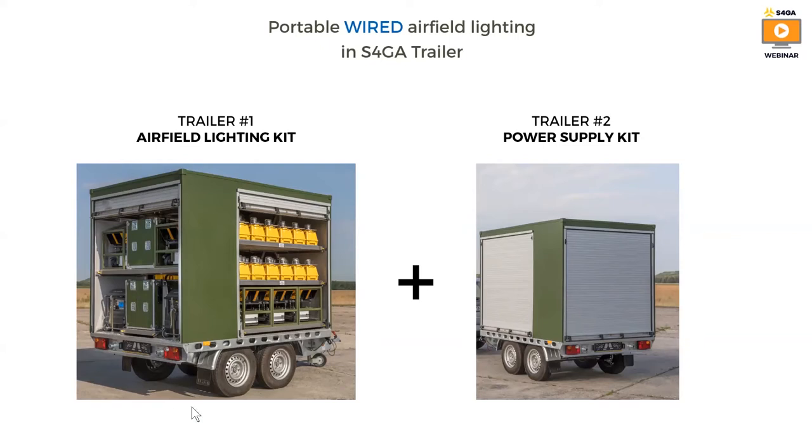S4GA supplies such a system in two trailers. Trailer one contains an airfield lighting kit that includes portable lights, PAPI and a control system. Trailer two contains power supply equipment, including cabling and S4GA transformers. The power supply allows connecting battery-powered portable lights and PAPI to a field generator, allowing them to be used continuously without the need for charging.